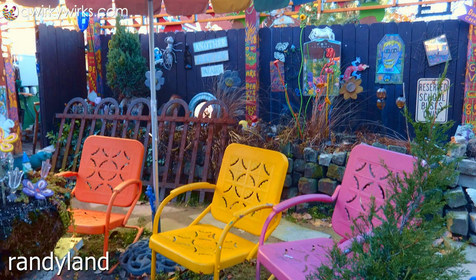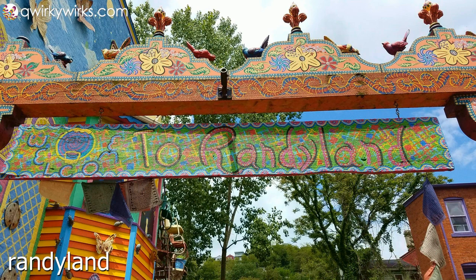If you're headed for Pittsburgh's north side, Randy Land has got to be on your list of happy things to see. It's a cheerful little haven designed to light up the entire neighborhood, and it's guaranteed to put a smile on your face.